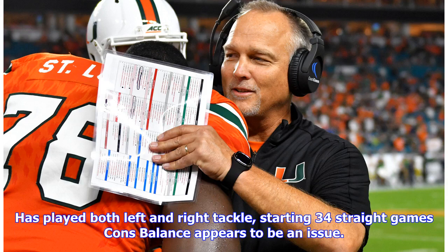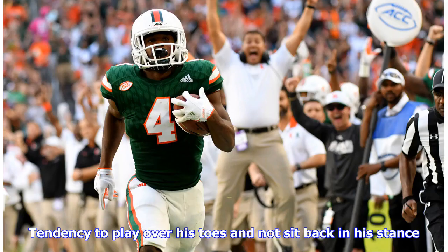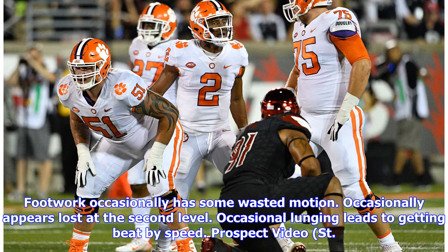Cons: balance appears to be an issue, with a tendency to play over his toes and not sit back in his stance. Footwork occasionally has some wasted motion. Occasionally appears lost at the second level. Occasional lunging leads to getting beat by speed.